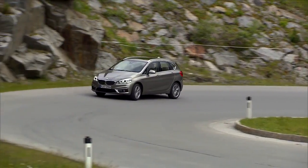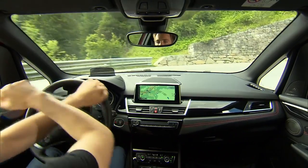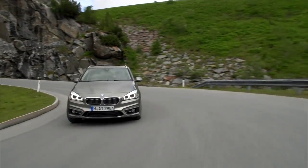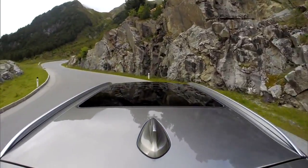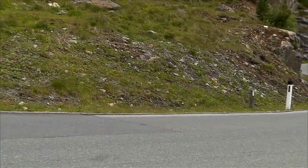The Active Tourer is four meters and thirty centimeters long. It is the first BMW with front-wheel drive. The compact vehicle easily manages tight curves and serpentines in the mountains. Another highlight is the engine performance.